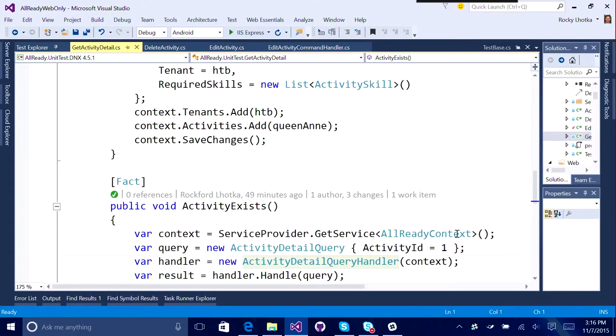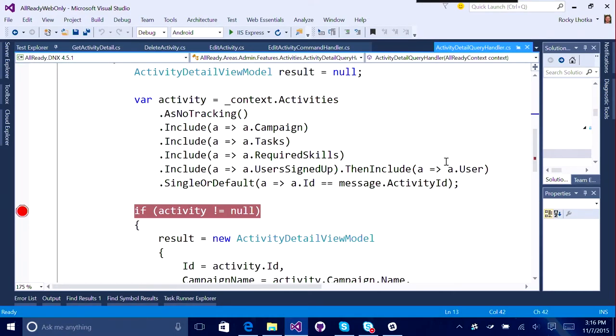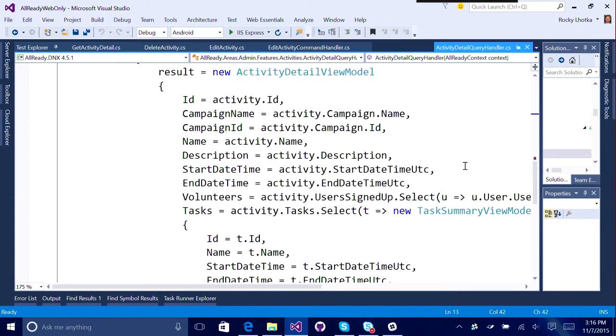We're testing to make sure that the Detail Query and the Detail Query handler are doing the right thing. It's really the Detail Query handler that we're primarily testing, because it's got code that does a query against the database or against Entity Framework, and then does some mapping of that information back. This test is not complete the way I've got it now - all I've got so far is making sure I'm getting something back. I need to flesh out the test and make sure I'm getting all of the expected values back.